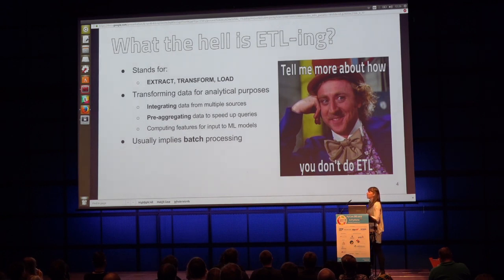So let's start with what ETLing is. This term means extract, transform, load, and it goes hand in hand with the concept of traditional data warehousing. But for me, it's just a process where you transform and possibly migrate data from one place to another for analytical purposes.